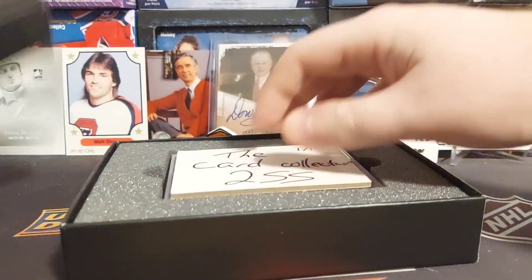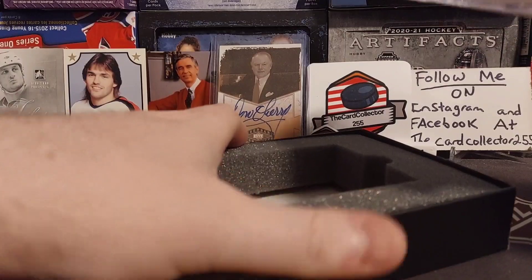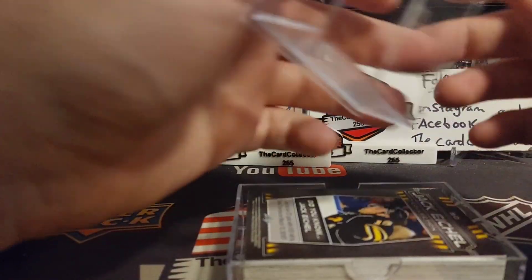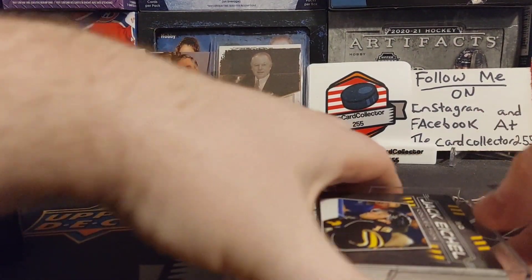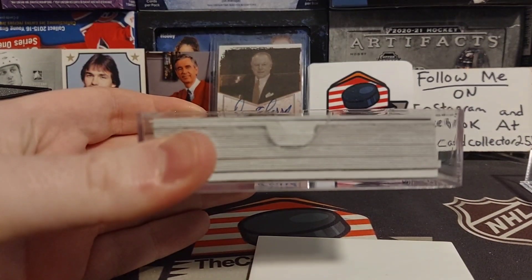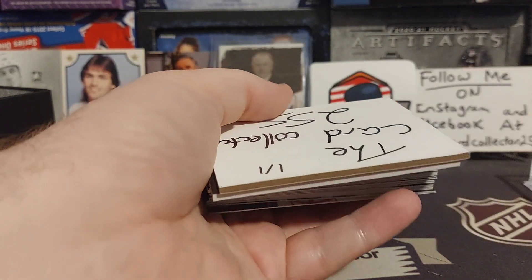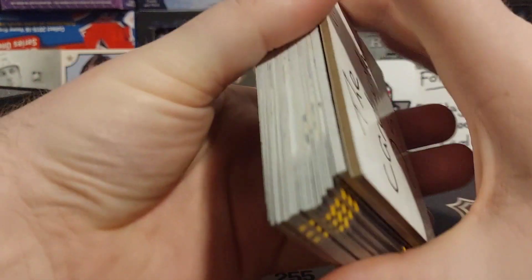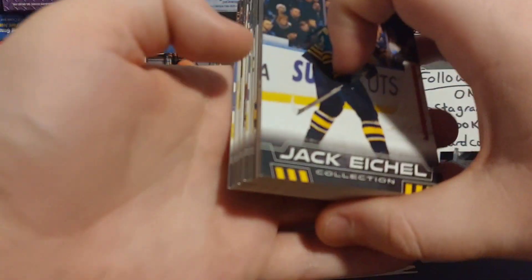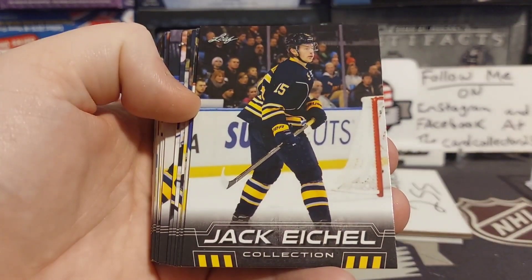I think from what I've seen in videos, the autograph is on top. I'm going to try to open this without seeing what the autograph is. Okay — the autograph, you can definitely tell, it's very thick, probably the thickest card in this container. All right, there is the autograph — maybe you guys saw it, I have not. Eichel collection, here we go.